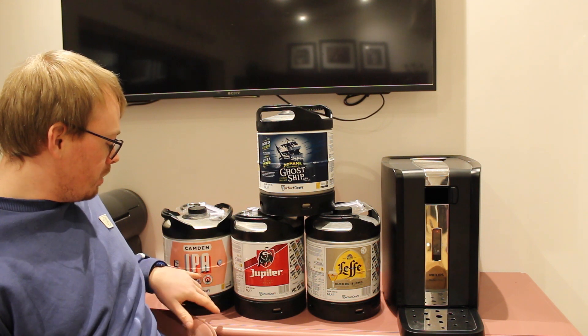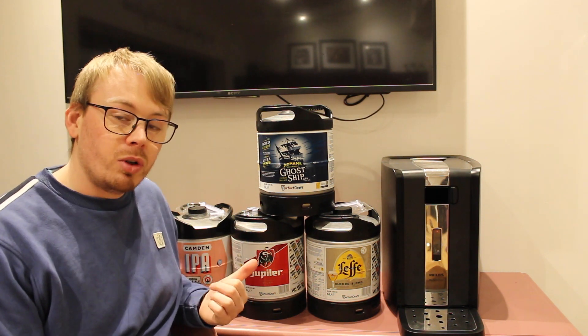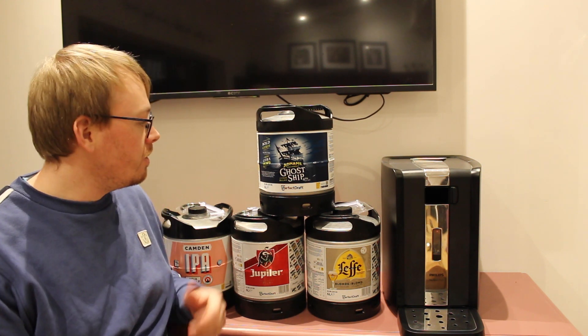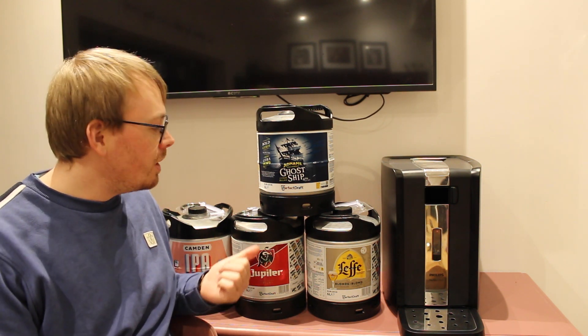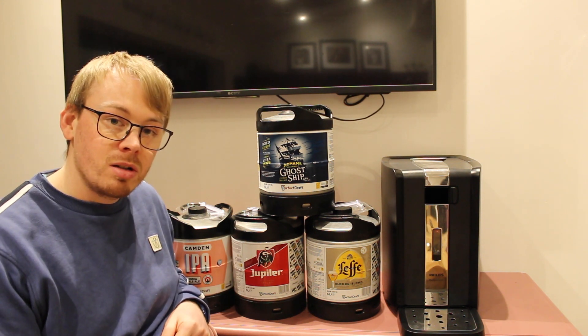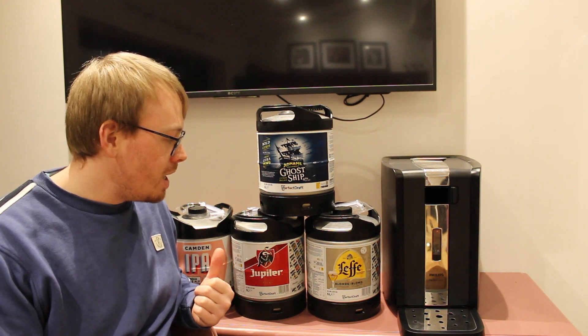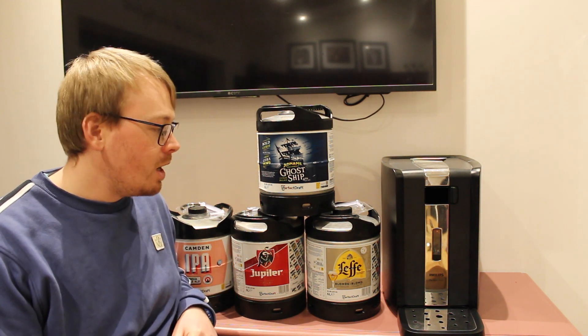Dupla, and a Camden IPA. I managed to get these four for £100 from a shop just outside of Newcastle, which is a great deal — working out to about £20 a keg when the kegs are returned to PerfectDraft as usual, or back to the shop itself, and then go pick four more up.